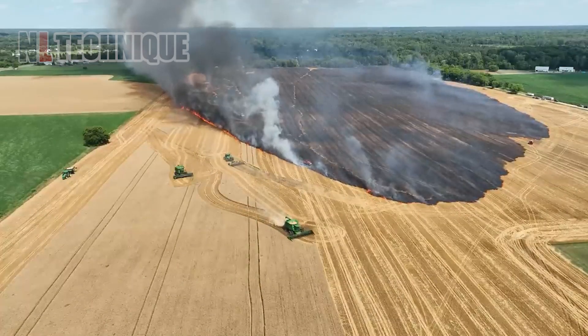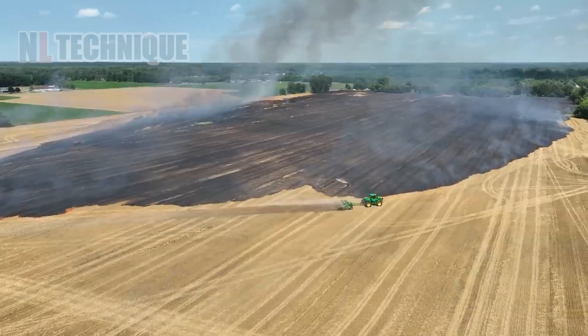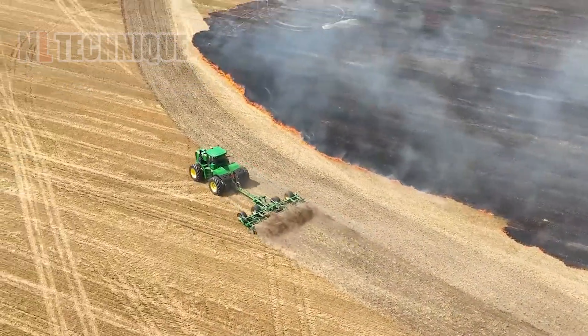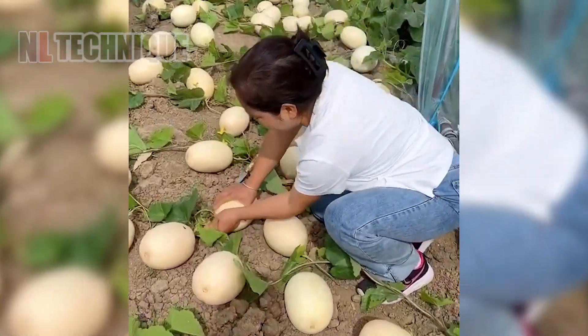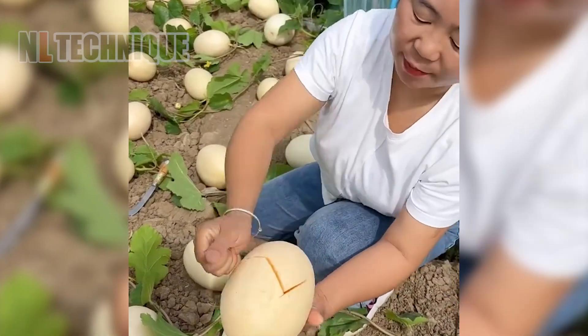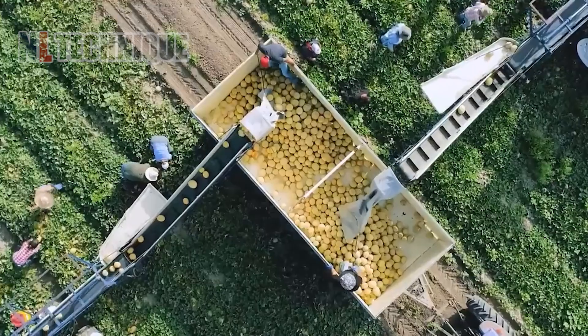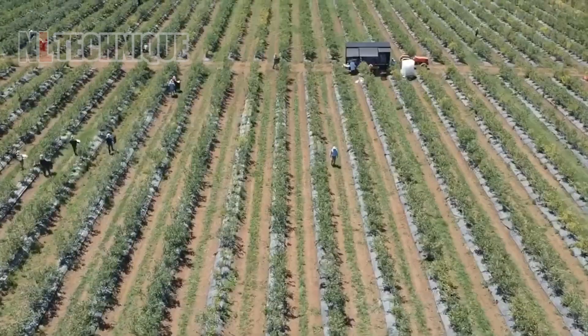Amidst these marvels, we witness an unexpected event. A fire erupts in a wheat field, but quick action prevents any harm, showcasing the resilience of modern agriculture. Efforts were made to extinguish the flames without any injuries or agricultural equipment loss.